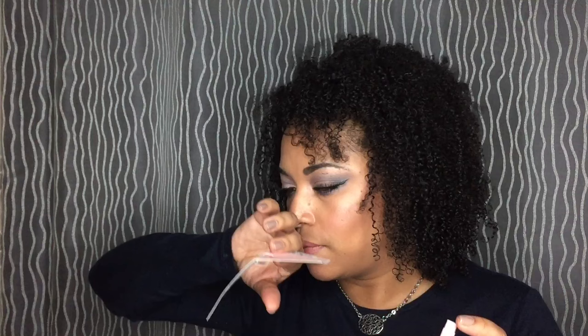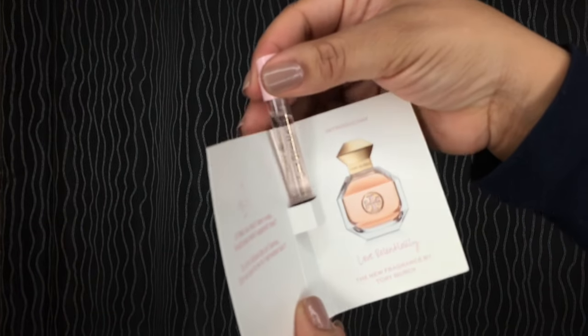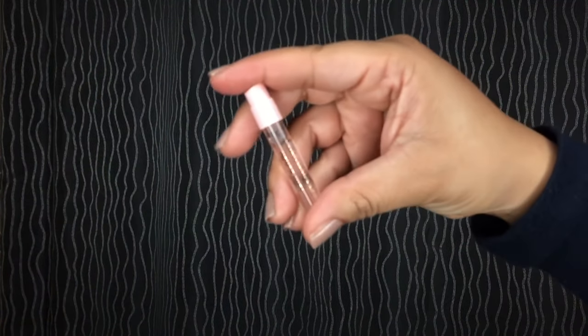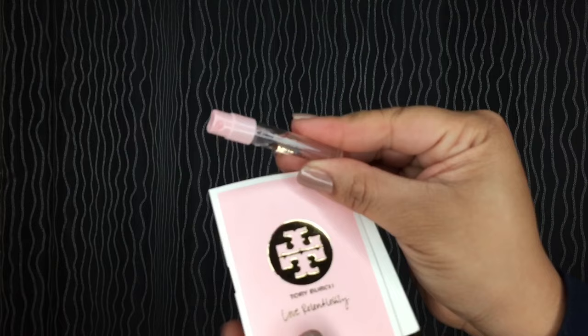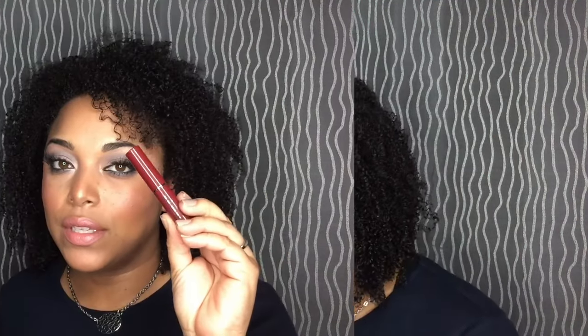Then I have the Tory Burch — this is Love Relentlessly. Let's give this a smell. It reminds me of something I can't think of, but it is definitely a scent that I would wear. Of course it's floral. It kind of reminds me of Prada Candy and Juicy Couture mixed together actually. But that's Tory Burch. I'm so excited about this.